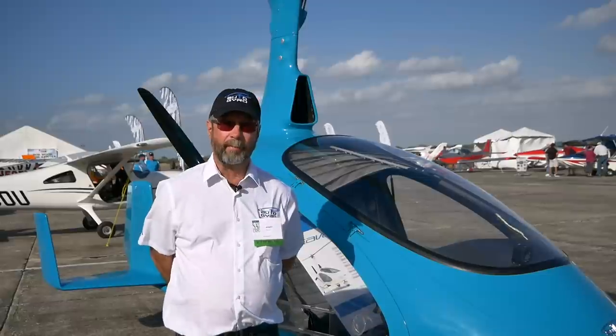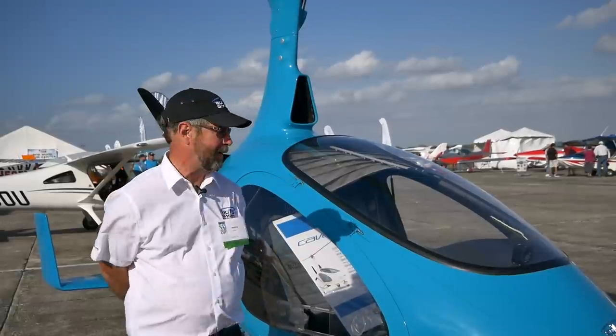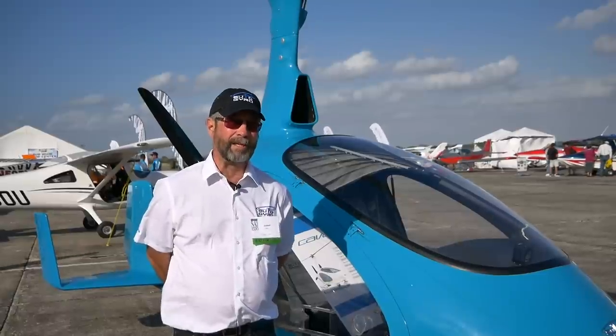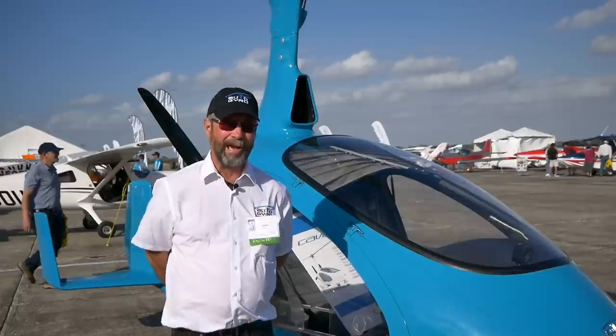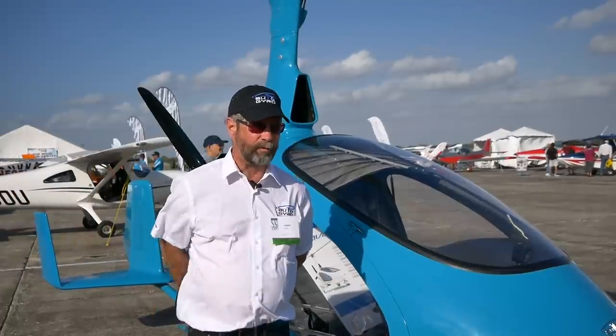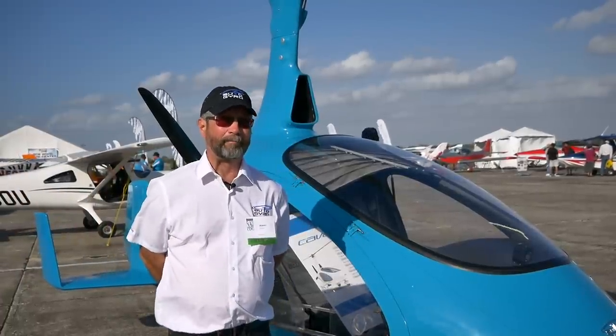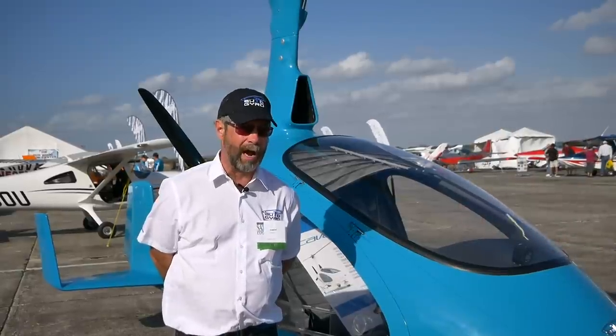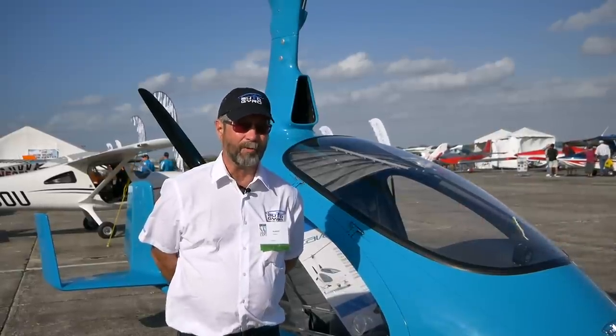That was about eight years ago and I've been flying them pretty much ever since. I've almost given up fixed-wing and trike flying, and I've had more fun in those eight years than my entire aviation career of almost 50 years. It has been a blast — I dare anybody who hasn't flown one not to smile. It's the closest thing to being a bird you're going to get.